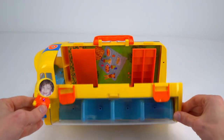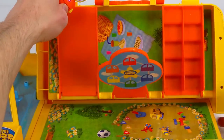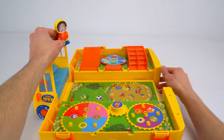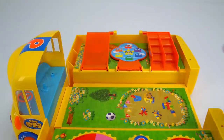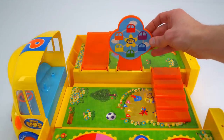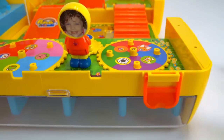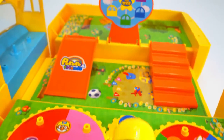Whoa check it out! What is this? There's an awesome playground inside the bus. Here's some steps, a colorful ferris wheel, and an awesome slide. Wow, look at how cool this playground is!